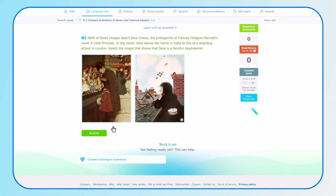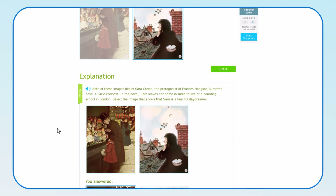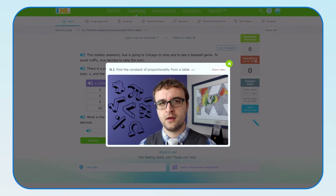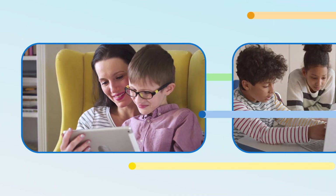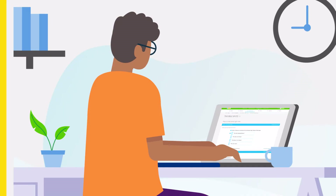iExcel supports students every step of the way, giving them instant feedback on their work and helping them understand their mistakes. Your child can also use our video tutorials and lessons to make progress on their own. With the help of iExcel, they'll develop grit and determination, curiosity and initiative.